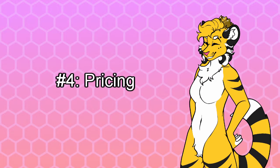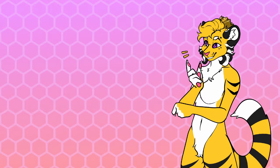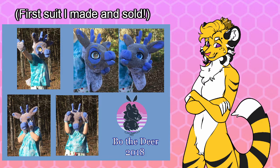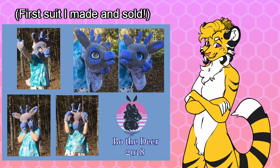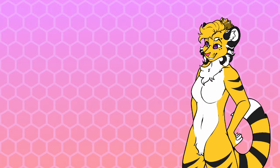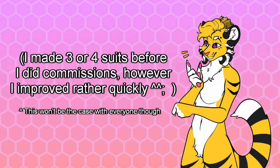Number four: pricing. Pricing is something I see a lot of makers struggle with. When it comes to pricing, make sure you aren't selling the suit for too much or too little. Don't sell your first ever suit for something pricey, as chances are your first ever suit won't be too great and, depending on materials, may not be very high quality. I should also mention that you shouldn't make just one suit and then start doing commissions. Your first suit will always be more of a practice suit rather than a masterpiece. I honestly recommend you make at least four to five suits before you start doing commissions.